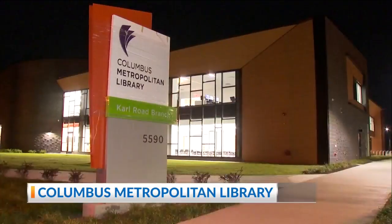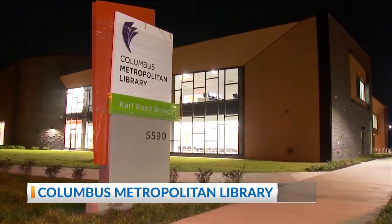Time to talk about what's going on at the Columbus Library. Some exciting news this past week — we've got a new one open. We have a brand new library open. It's our Carl Road branch, and we are so excited.